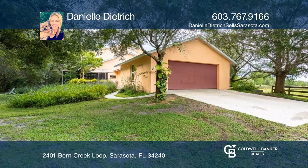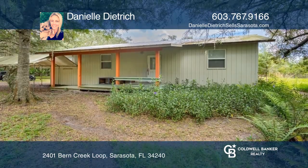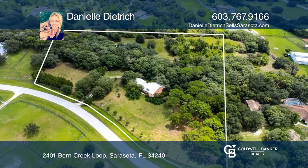The second dwelling is currently a custom guitar shop. The third dwelling was used as a workshop. Check out this property for yourself by scheduling a tour with Danielle Dietrich.